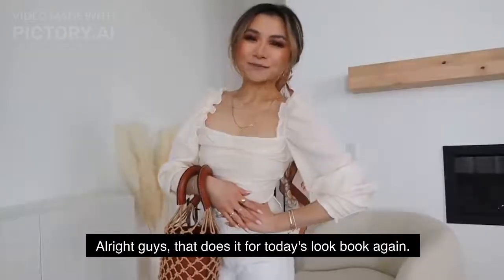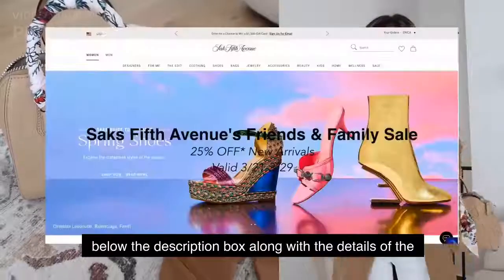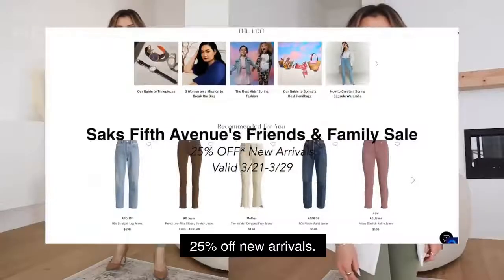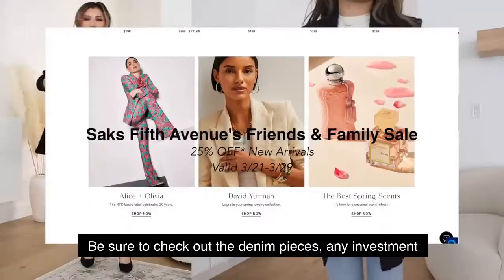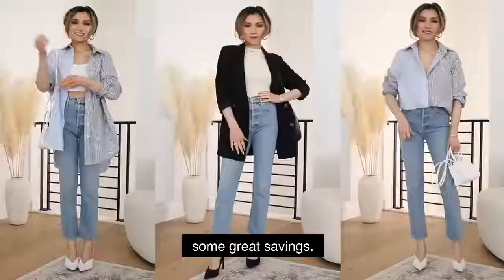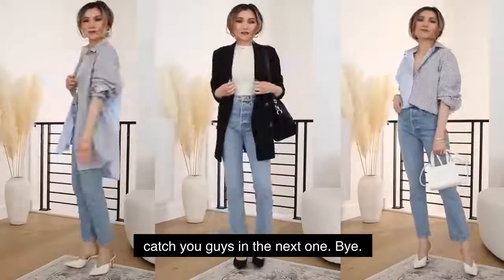Alright guys, that is it for today's lookbook. Everything mentioned in today's video will be down below in the description box, along with details of the Saks Fifth Avenue Friends and Family event — 25% off new arrivals. Be sure to check out the denim pieces, any investment items, beauty, jewelry, clothes — check it out and get some great savings. Thank you guys so much for your time today, and I'll catch you guys in the next one. Bye!